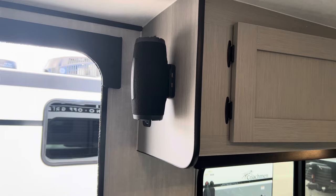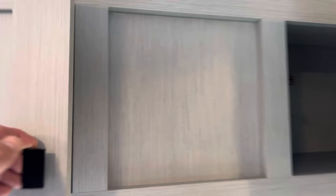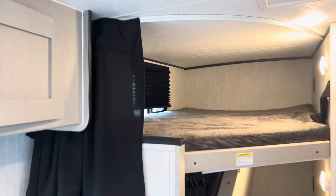Over here we have the new Bluetooth speaker. This is great — you just tap into that and you can play your music, bring it outside or inside. Then over here we have lots of storage space above as well.